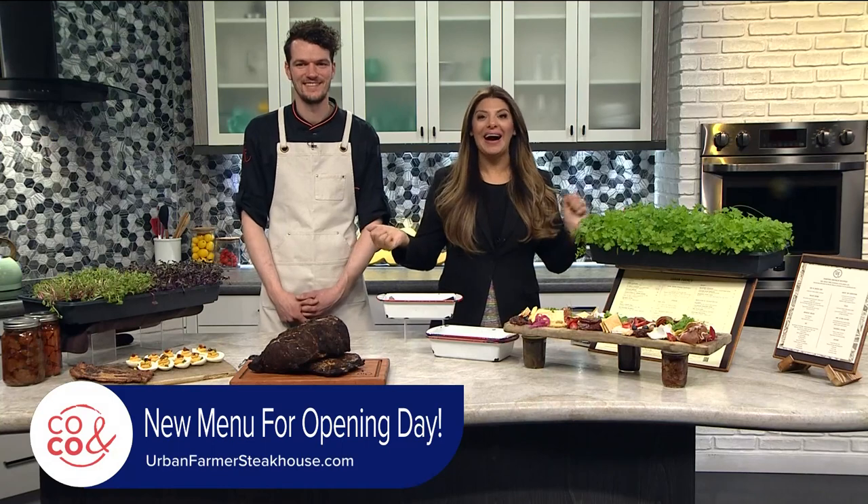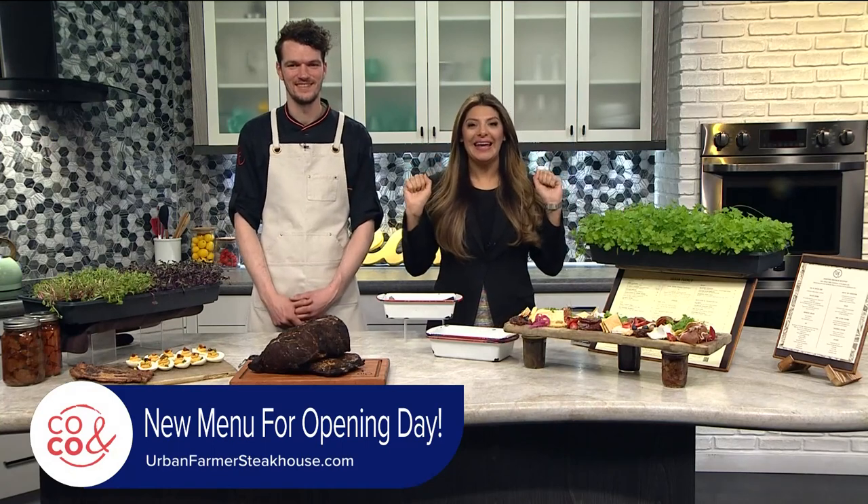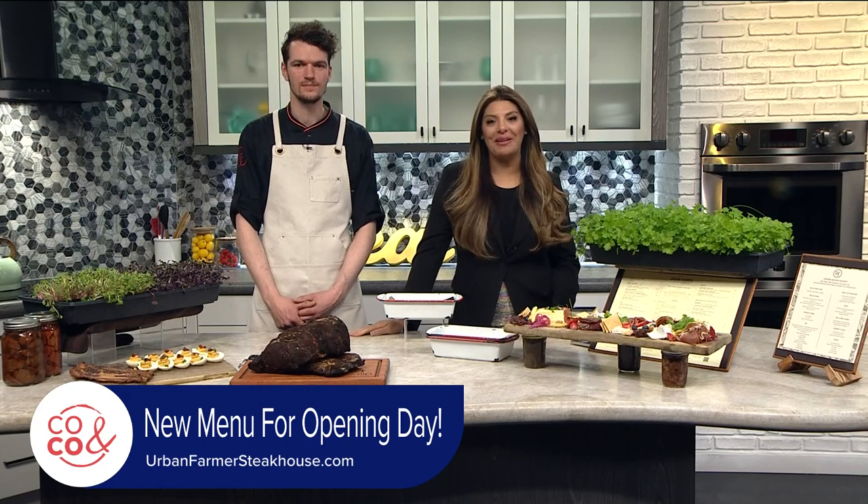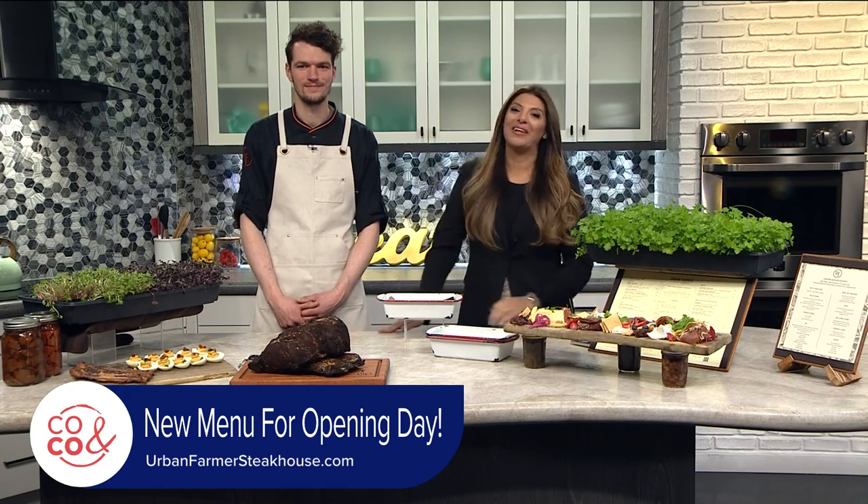We're celebrating opening day of the Rockies, and what better way to do that than with a delicious brunch at Urban Farmer Denver. Chef Ryan Rouse is here with us today.